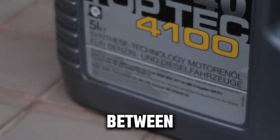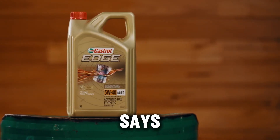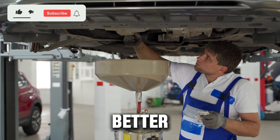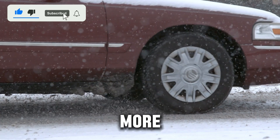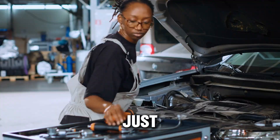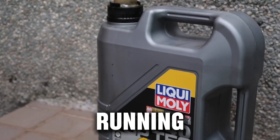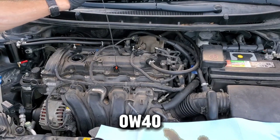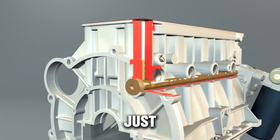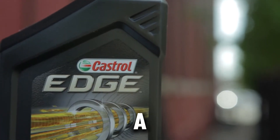Now you know the real difference between 0W40 and 5W40 diesel oils — not just what the label says, but how each one actually performs in the real world. If this video helped you understand your diesel better, hit that like button and subscribe for more honest mechanic-style breakdowns. No brand bias, no marketing fluff, just the truth that helps your truck last longer. Let me know in the comments — what oil are you running right now? Are you Team 0W40 for cold starts or 5W40 for heavy work? Your experience might just help someone else make the right choice. Until next time, keep that diesel clean, tuned, and running like a beast!